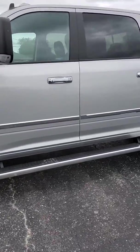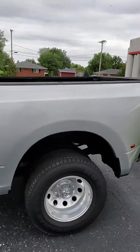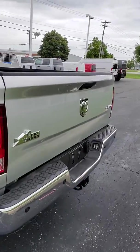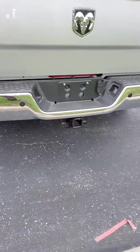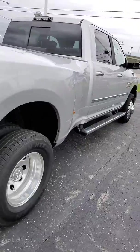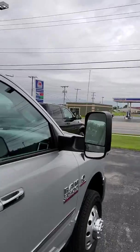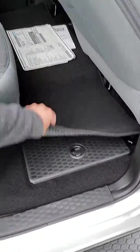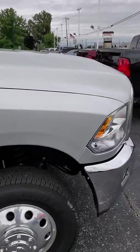Equipped with power folding mirrors, running boards, crew cab. Got the eight-foot bed with sprayed bed liner. Gooseneck prep group. You got parking sensors on the back bumper there, backup camera, and those trailer mirrors — certainly a nice setup there. Crew cab underfloor storage, and some nice tinted windows on there as well.